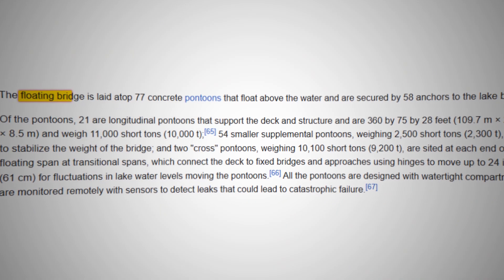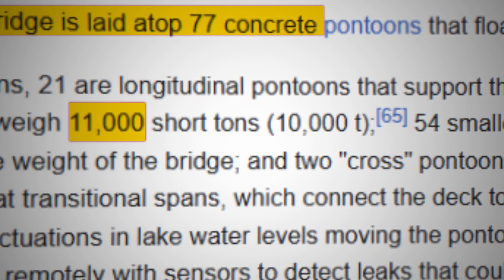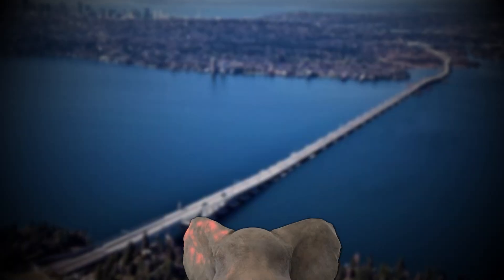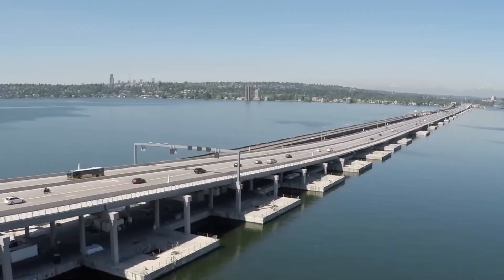This floating wonder rests on 77 massive pontoons, each weighing an astonishing 11,000 tons — the combined weight of over 120,000 elephants. Pretty impressive, right?